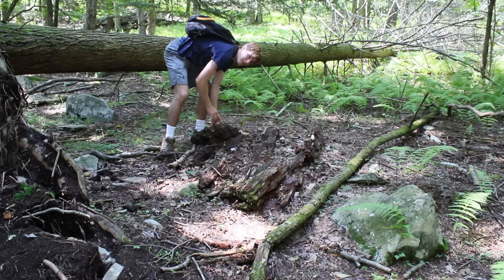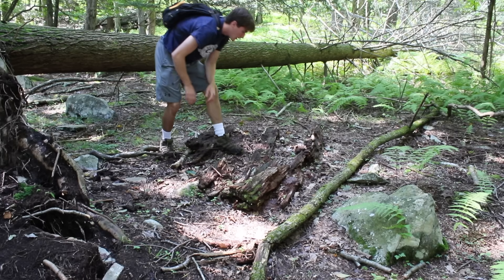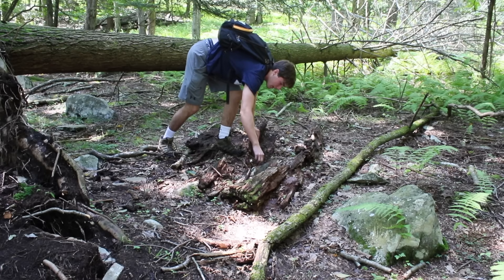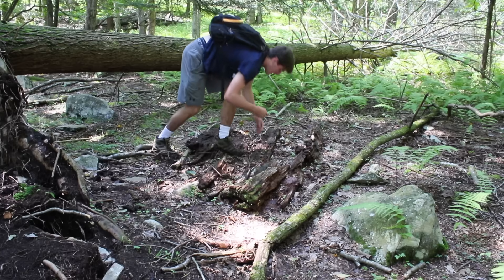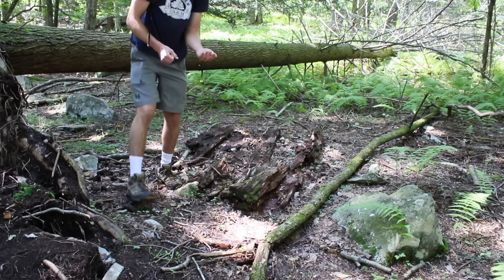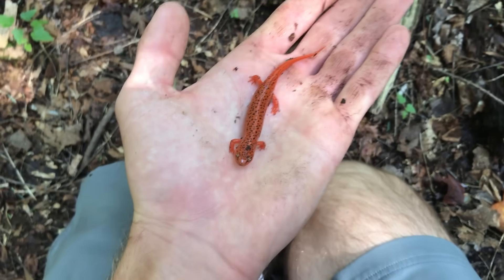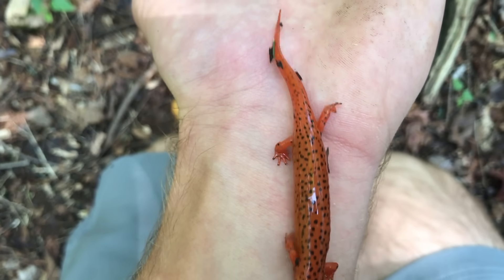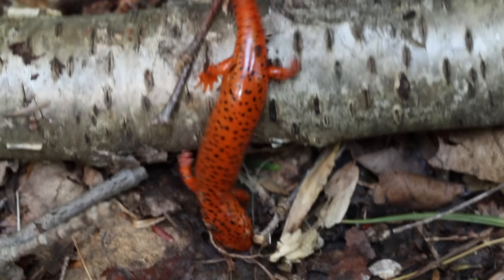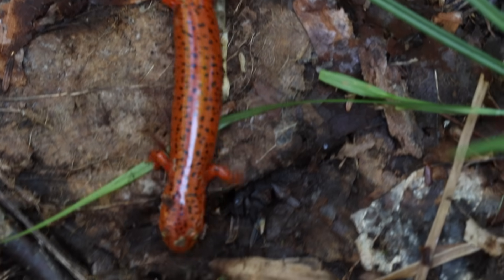Found a nice mountain dusky and some red-backed salamanders. Oh, no way — northern red salamander! Totally didn't expect to see this. This is awesome. So totally wasn't expecting to see this guy. Just dropped off the log. I guess we've had a lot of rain lately, so this guy must be wandering farther from the wetlands.